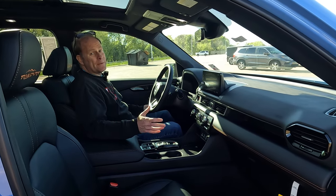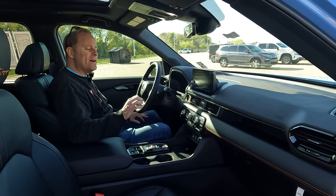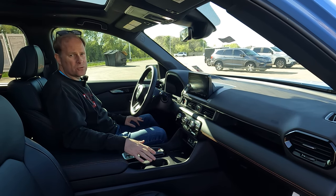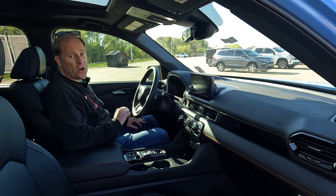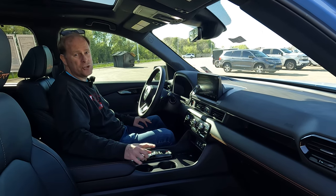Before moving inside, one thing not mentioned earlier: this Trail Sport has 8.1 inches of ground clearance — about an inch higher than any other trim level of the Pilot. How much will it cost you to get into this model at Holmes Honda? $50,950. Let's see what else you get for the price.